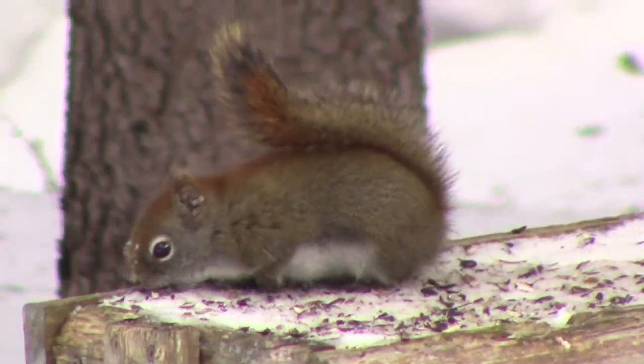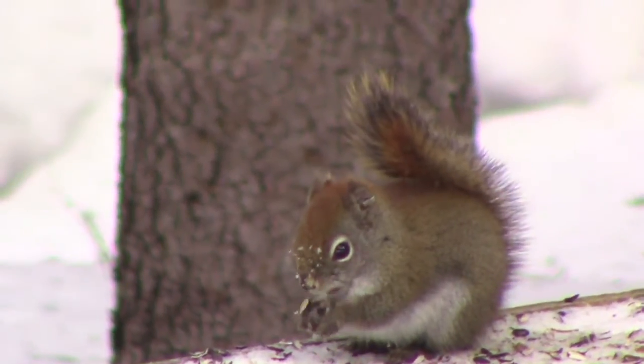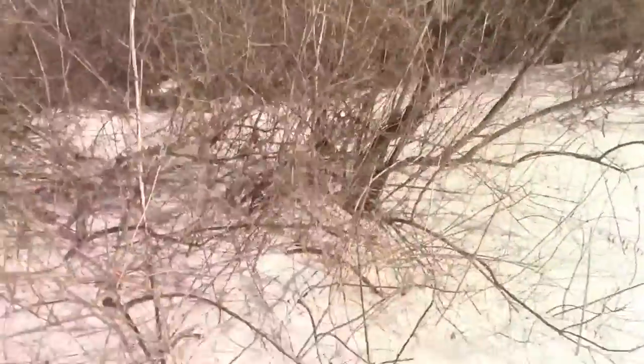No tripod today and it's quite sunny out, so I apologize if the images are a little shaky. I want to show you a few things I found out here. I'm tracking at White Memorial in Litchfield, Connecticut — there's 4,000 plus acres of protected land out here and some fantastic tracking.